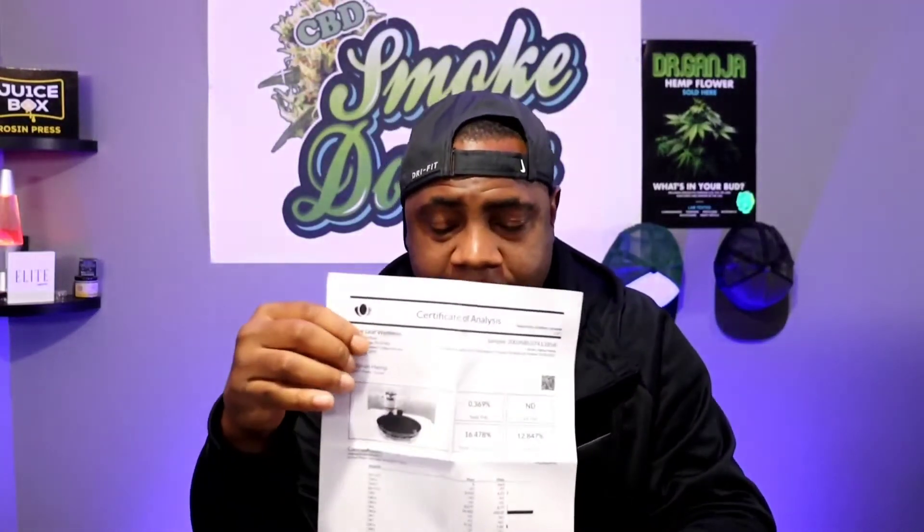Let me open that up for you — full product analysis. The total cannabinoids is 16.478%. There you have it on the numbers. There's more numbers if you guys really want to check it out — I suggest you order this flower right here.